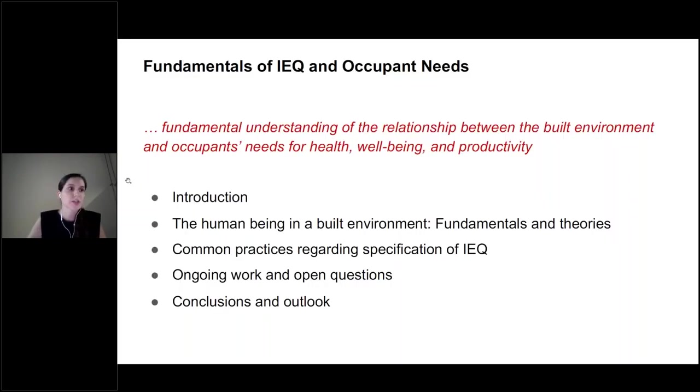The purpose of this chapter is to provide a fundamental understanding of the relationship between the built environment and occupants' needs for health, well-being and productivity. After an introduction, we provide an overview of some fundamentals and theories related to occupants' perception and behavior in the built environment. We then discuss common compliance-checking methods and practices regarding specifications of IEQ, and finally we talk about remaining challenges and open questions that still require ongoing work.